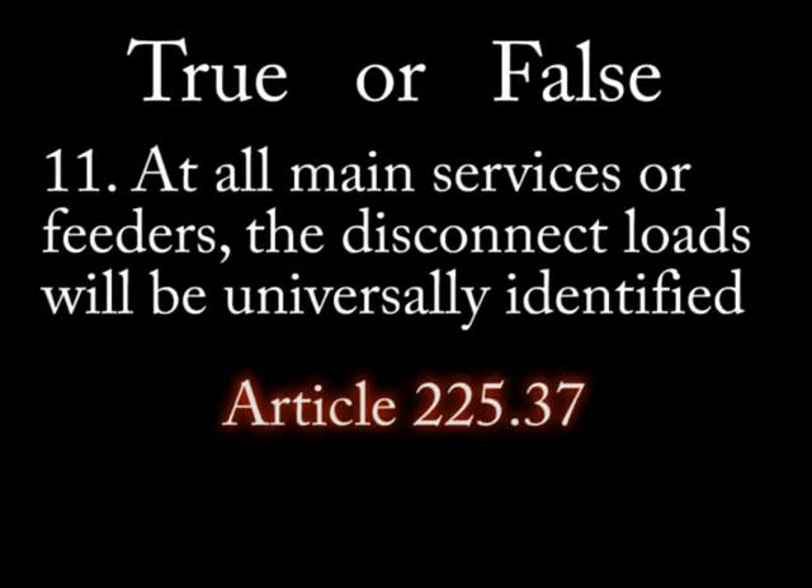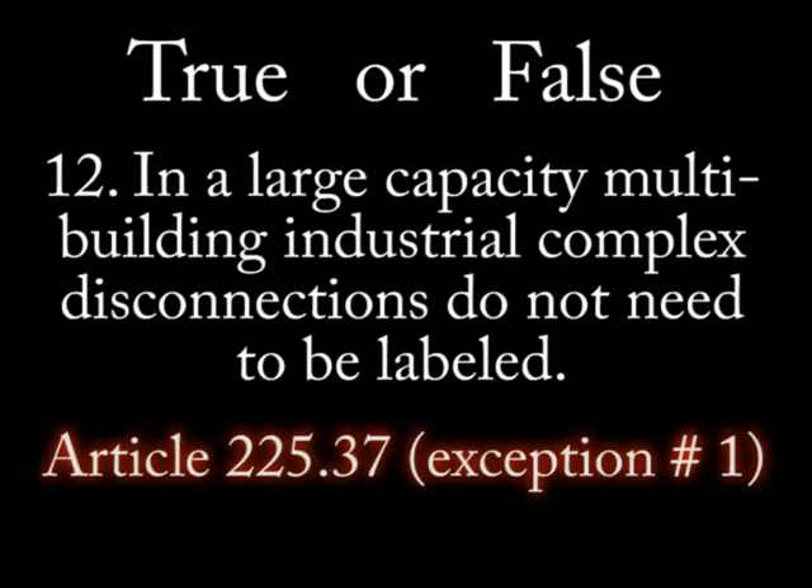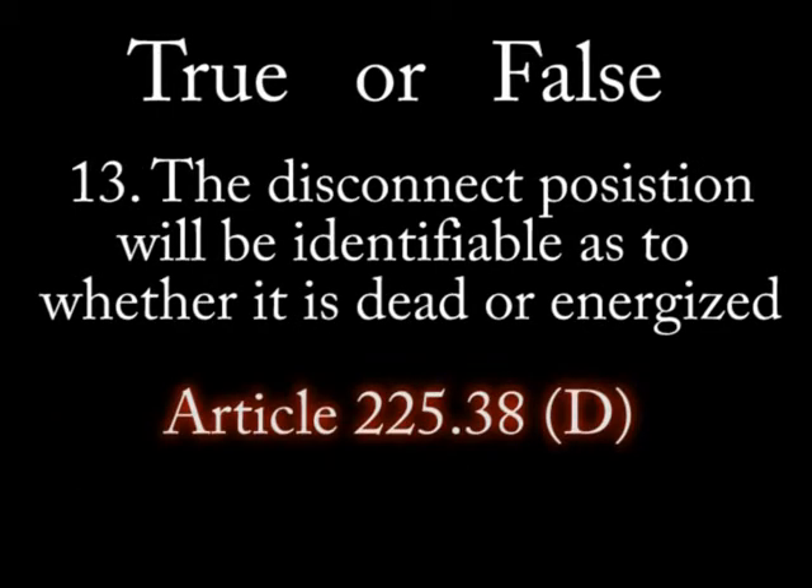Number 11: At all main services or feeders, the disconnect load will be universally identified. Number 12: In a large capacity multi-building complex, disconnections do not need to be labeled. Number 13: The disconnect position will be identifiable as to whether it is dead or energized.